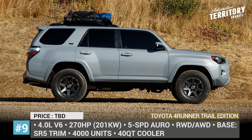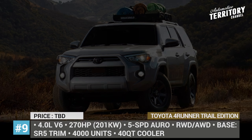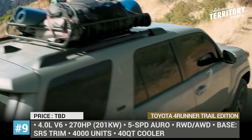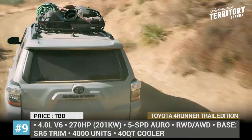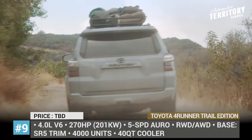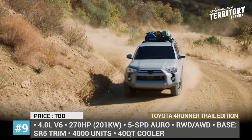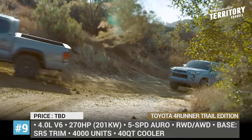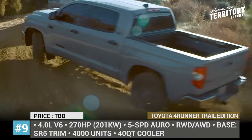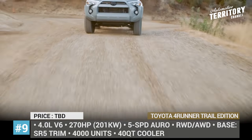Toyota 4Runner Trail Edition. Before the indestructible 4Runner gets a complete redesign in 2022 or 2023, Toyota decided to release the iconic fifth-generation model in one more limited edition. The Trail moniker was once used for the off-road TRD Pro models, so expectedly the 2021 SUV is also adventure-ready. Based on the SR5 trim, it is distinguished by four exclusive exterior colors, black badging and 16-inch dark grey wheels wrapped in Kevlar tires taken off the current TRD Off-Road.